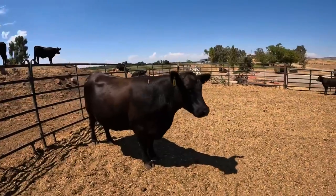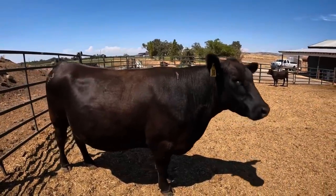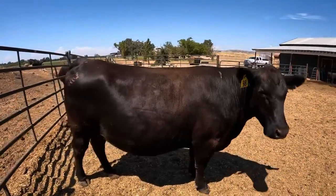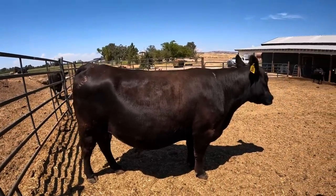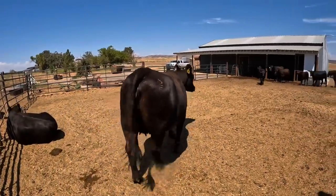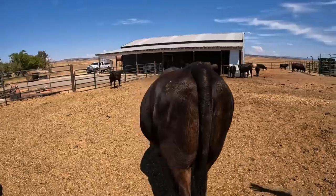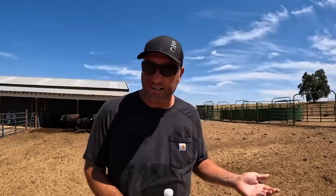I'd like to show you a cow that we're going to use as a donor in the future. This cow here is a Henrietta Pride cow, tribe-sired by LD Capitalist 316. If you look at this cow you can see she's moderate-framed, always keeps her flesh, very fertile, excellent udder, excellent feet, great disposition. When you identify that standout cow in your herd, and we've also gene-sequenced her using genomic enhanced EPDs, we know she has very desirable genomic traits including calving ease, growth, and carcass characteristics.